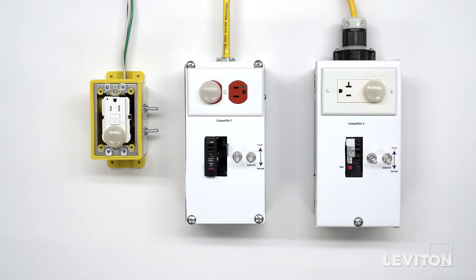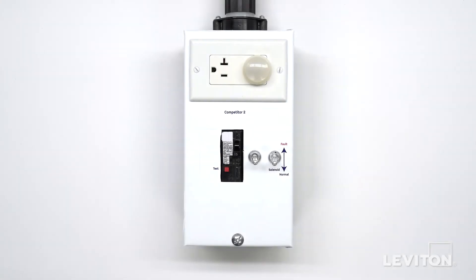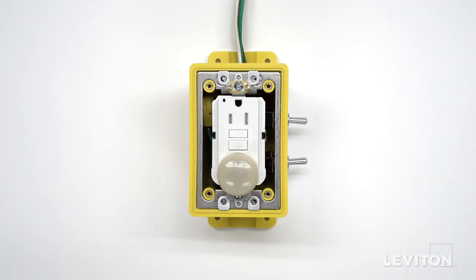We'll demonstrate this today by simulating end-of-life events in three devices: a GFCI circuit breaker from competitor one, a dual function AFCI GFCI circuit breaker from competitor two, and a Leviton SmartLock Pro self-test GFCI.